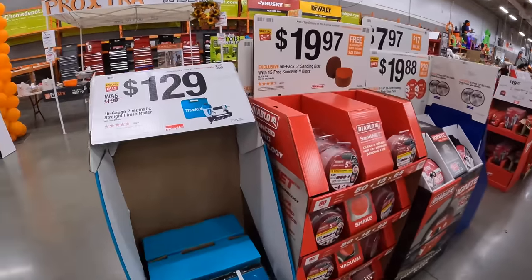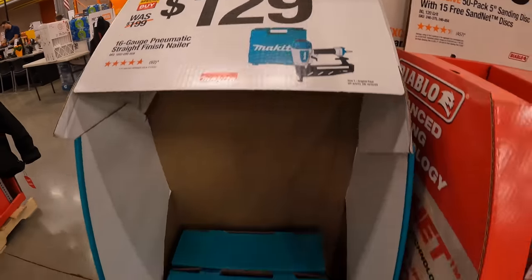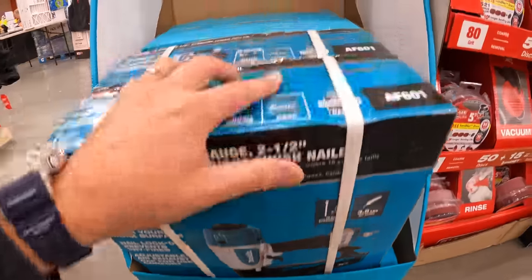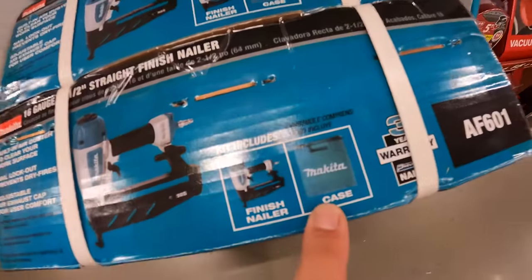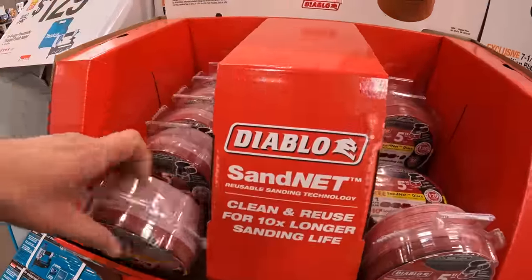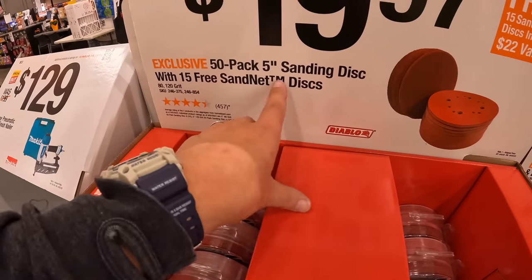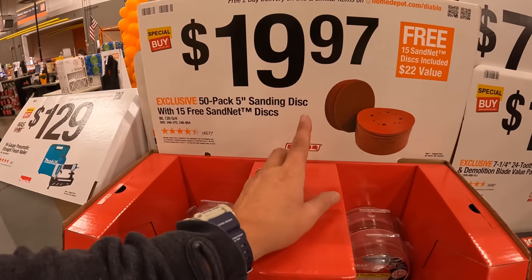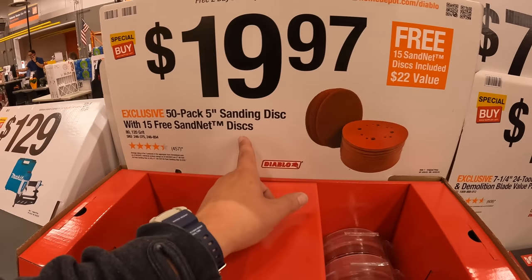Makita has a sale going on for $129 — the 16-gauge pneumatic straight finish nailer, the AF601, comes with a case. Diablo has some sand discs and sand net discs for $19.97 — 5-inch, 50-pack. That's actually a great deal; snag that while you can.